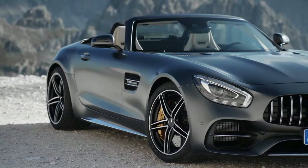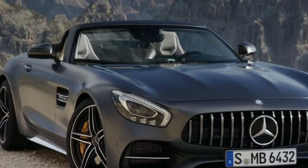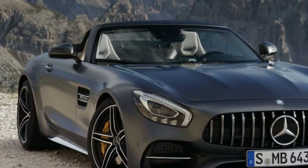Standalone options include carbon ceramic brakes, forged wheels, adaptive cruise control with Distronic Plus, a panoramic roof, various upgraded leather seat and interior trim, and an 11-speaker Burmester surround sound audio system.